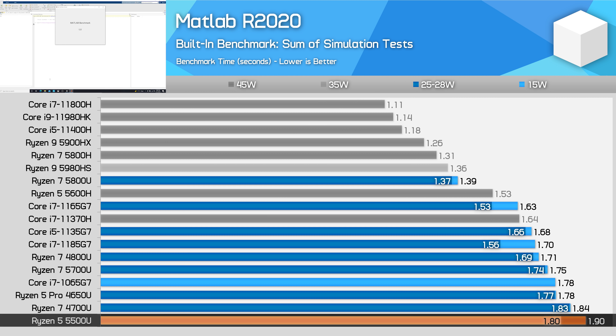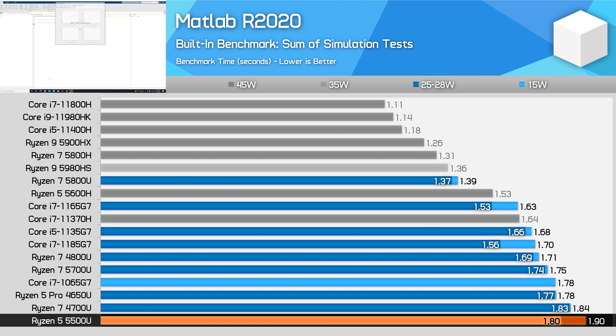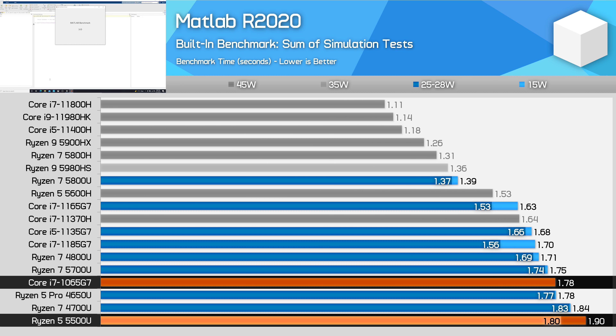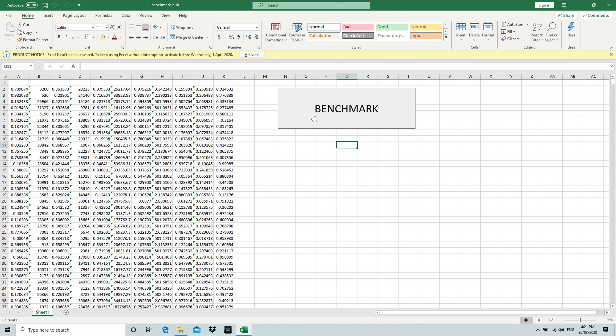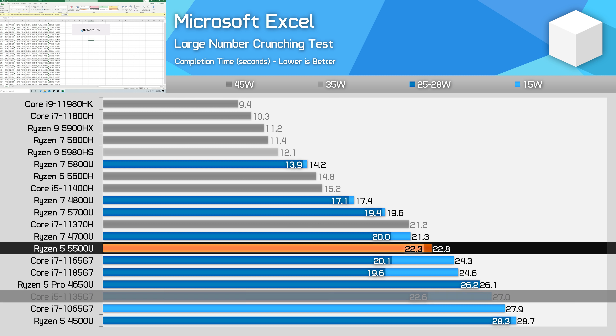In MATLAB, the 5500U is not a strong performer like many of its Zen 2 cousins. The 5500U ends up a bit slower than the 4650U, and that's not enough to match even the Ice Lake i7-1065G7 from the previous generation. Performance is at least 8% behind the Core i5-1135G7, a drawback to using the older Zen 2 architecture. In our Microsoft Excel benchmark, the Ryzen 5 5500U is able to outperform the Core i5-1135G7. The Core i5 model from Intel has cut down cache compared to the Core i7s, giving the 5500U a pure core count advantage — leading to similar performance in the higher power class, but up to an 18% lead at 15W.